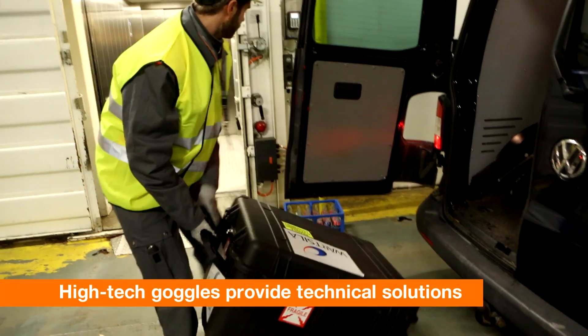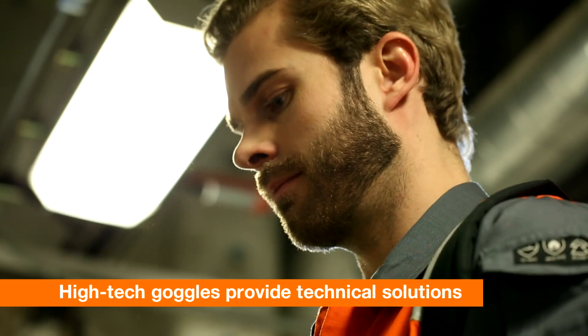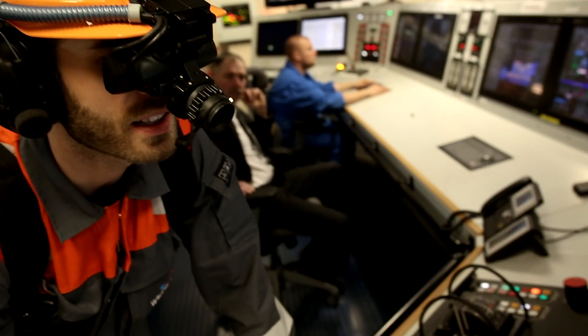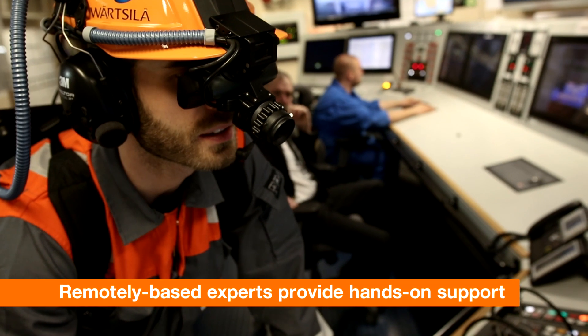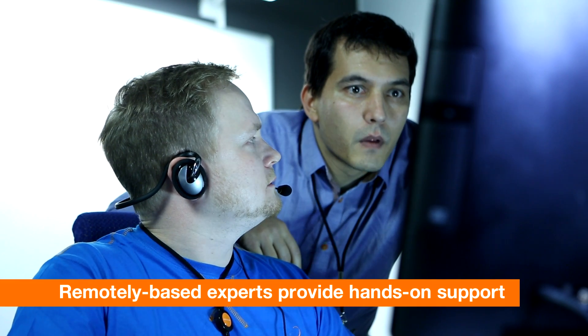When a visiting Wärtsilä engineer or your crew work to fix a glitch, they can now use high-tech goggles. Through the set, they communicate with remotely-based Wärtsilä experts who provide hands-on support to solve even the most challenging issues. "I think you need to depressurize the gas line." "Okay, I will inform you."